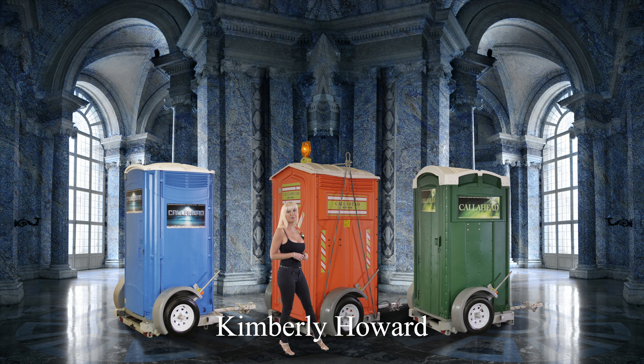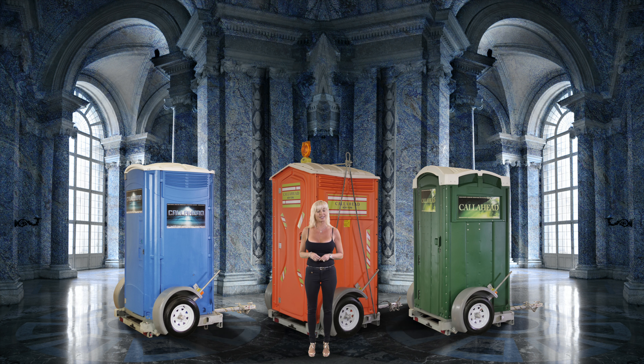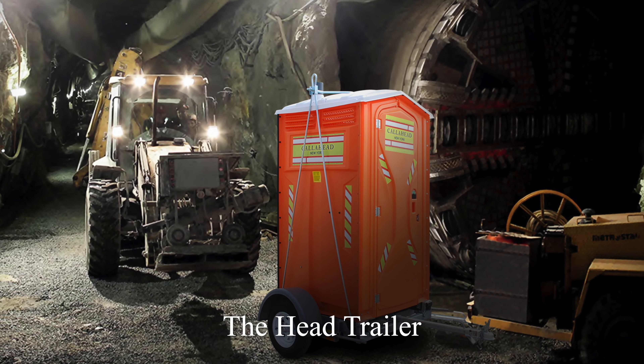Hello, I'm Kimberly Howard, employee of Call Ahead and wife of Call Ahead's President and CEO, Charles W. Howard. Today, I'm very excited to show you a Call Ahead rental to easily transport any portable toilet around the job site, called the Head Trailer.